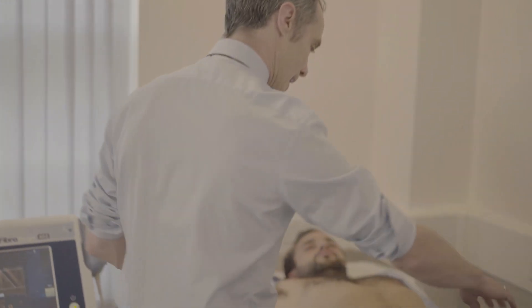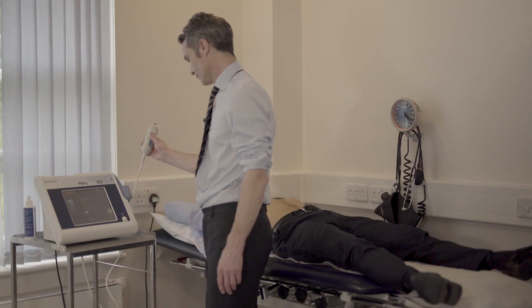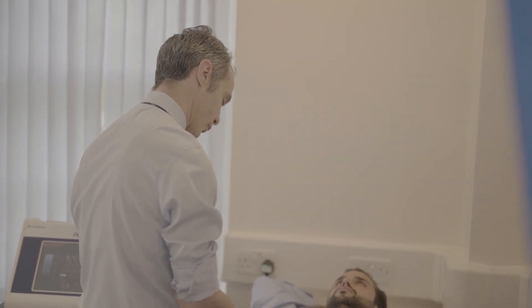Keep this hand here behind the head, this hand down by the side. The probe that we use generates a shear wave and the shear wave passes into the liver and then we measure the return of that shear wave, and that really is essentially measuring liver stiffness.